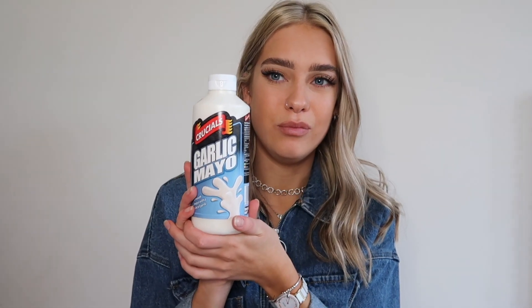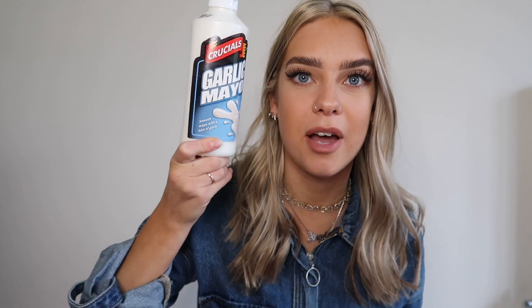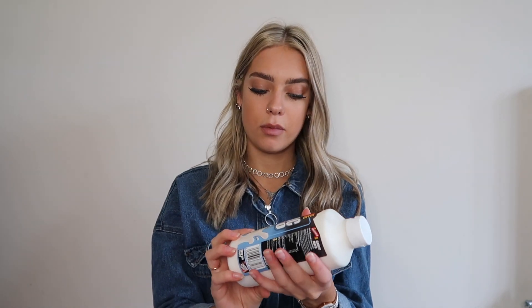Taking a bit of a turn — this is completely different — I got some garlic mayo. It looks like the ones you get at a fish and chip shop or a burger shop. I just love garlic mayo — garlic mayo on chips, on a kebab, on a chicken burger, just on anything. I got one of those. I am never going to get through it though — it's literally the size of my head.